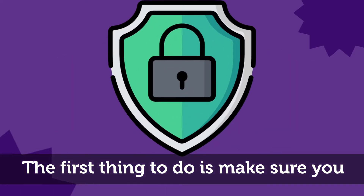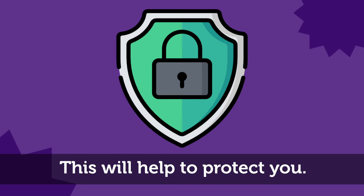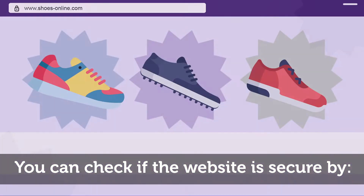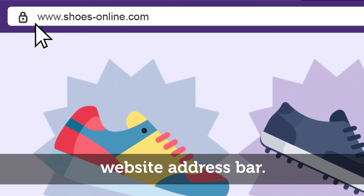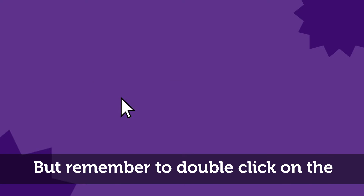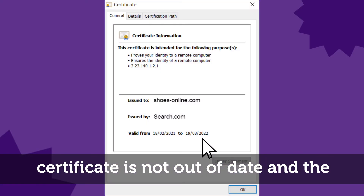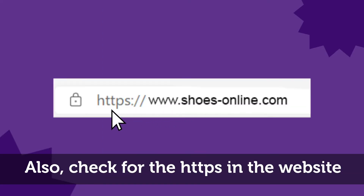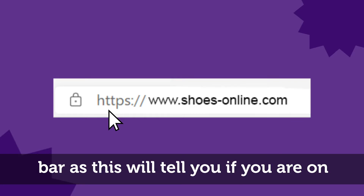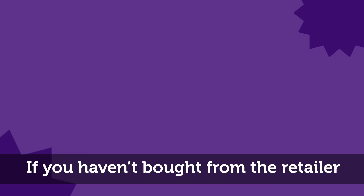The first thing to do is to make sure you're shopping on a secure website — this will help to protect you. You can check if the website is secure by looking for the padlock icon in the website address bar. Remember to double-click on the padlock symbol and check that the certificate is not out of date and the name on it matches the company behind the website. Also check for the HTTPS in the website bar, as this will tell you if you're on a secure website.